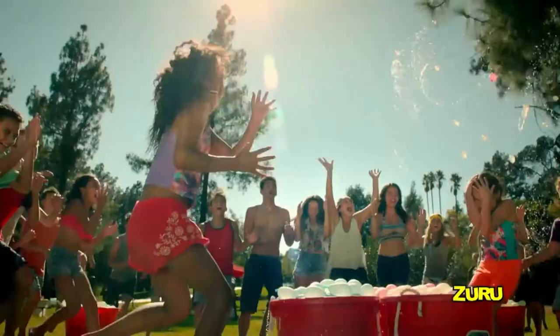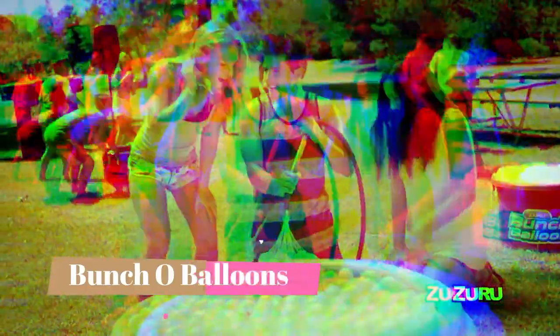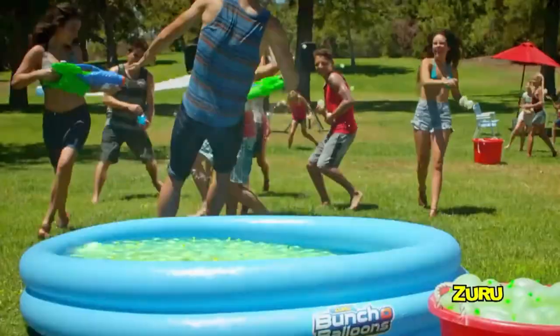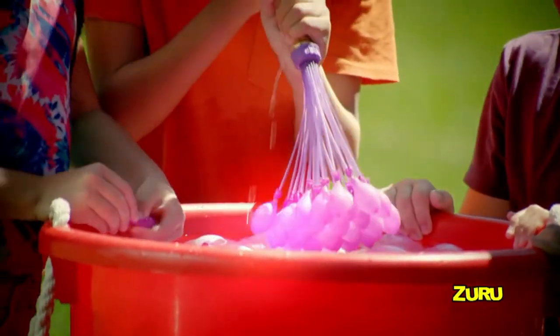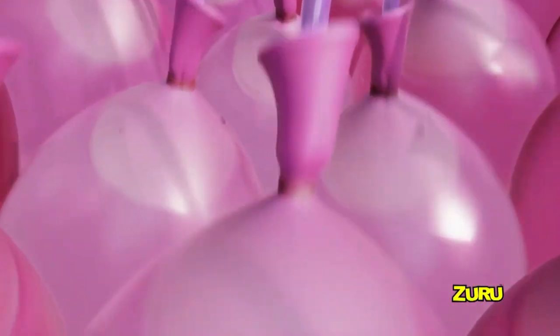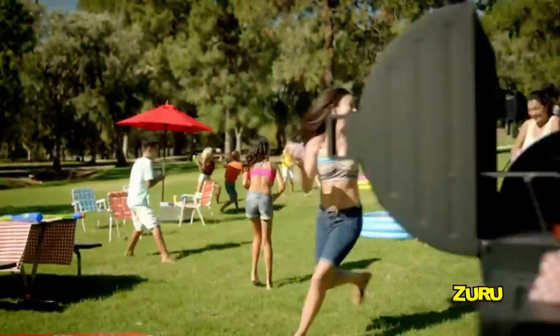Number 8: Buncho Balloons. Be the life of the party this summer with the Ultimate Color Wars Family Pack. Pick a side and protect your flag at all costs. Fill and tie water balloons in 60 seconds with Buncho Balloons' disruptive fast-filling technology. Just connect to the tap and watch the balloons fill up right before your eyes. Zuru's innovative O-Ring technology and rapid fill capabilities enable you to do more filling and more playing without the hassle of hand-tying every individual water balloon.